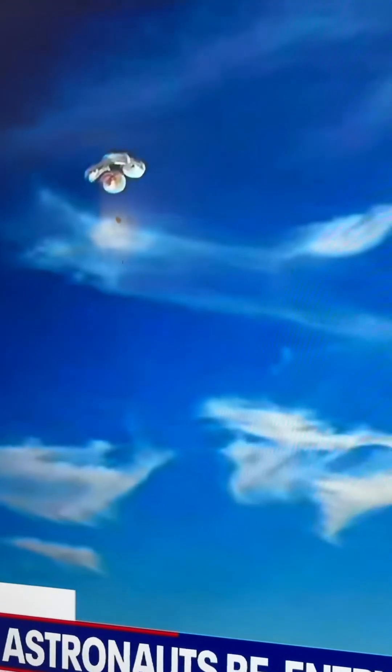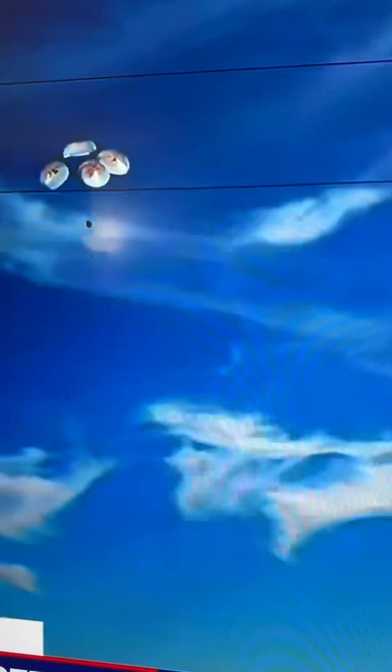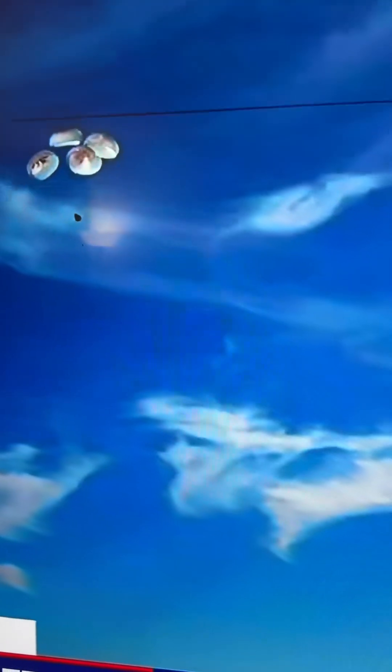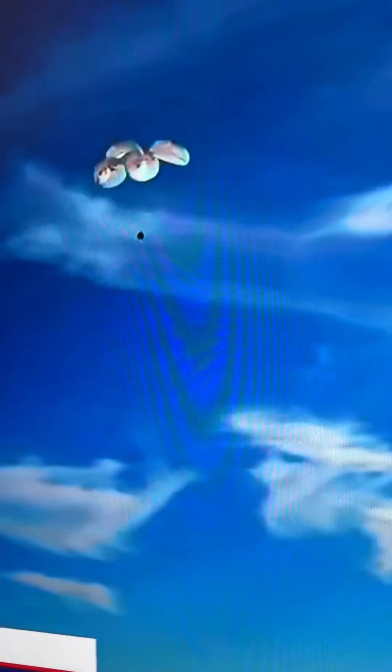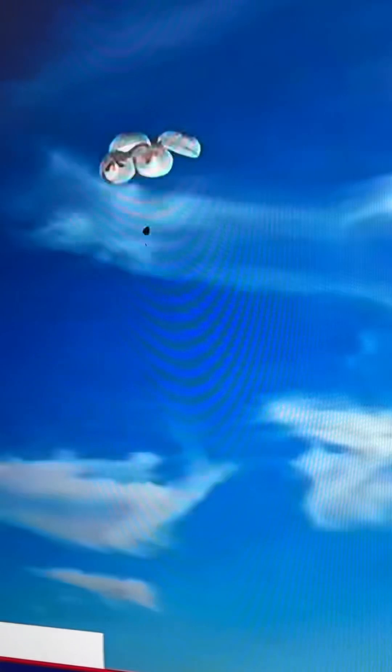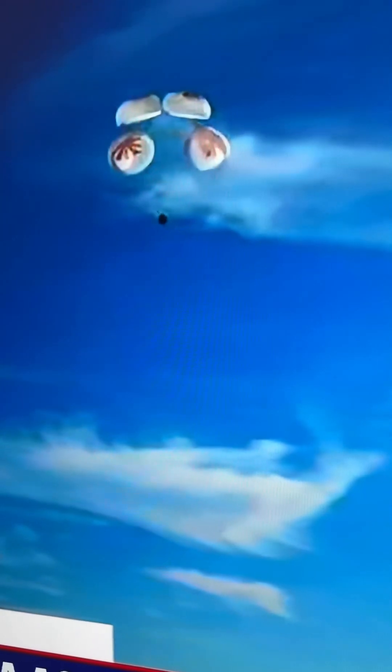400 meters. This is a gorgeous bluebird day here that we have for the splashdown of SpaceX-29. It's incredible to think that the Dragon capsule just minutes ago was going over 17,000 miles per hour and now gently coasting to a soft splashdown.